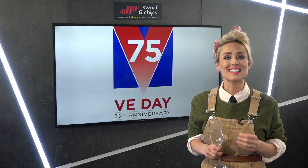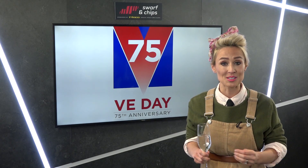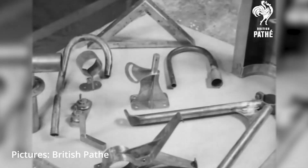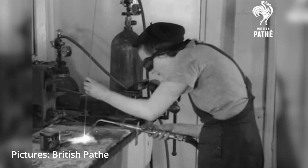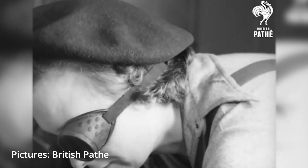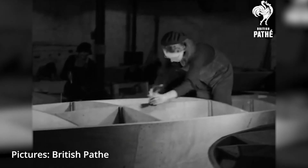World War II cost, in today's money, 3.3 trillion pounds. Of course, manufacturing and engineering were integral to the war effort, but with men being out on the front line, it was mainly women over 14 years of age working on the machine tools, making the munitions, building ships and aeroplanes, and farming.